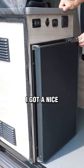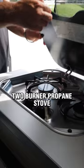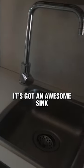So we're into the kitchen. I've got a nice cold fridge, a nice little two-burner propane stove, and an awesome sink. And here's the bathroom — as you can see, it's pretty wide.